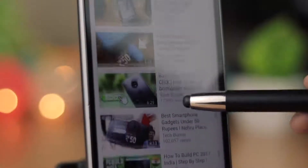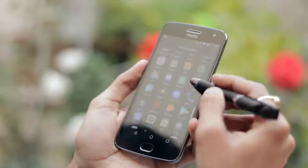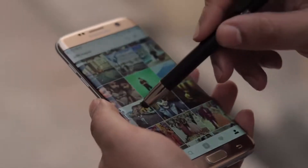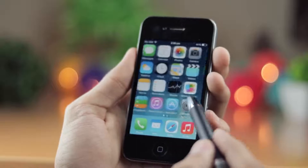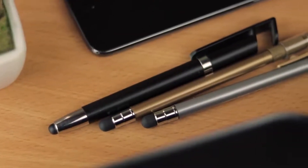Unlike other styluses that are limited to just one phone, this is completely universal. So you can use it with a Motorola phone, a Samsung phone, or even an Apple device. This stylus is made of a very soft material that is also flexible and it's even softer than your skin. You can buy this stylus in different designs.